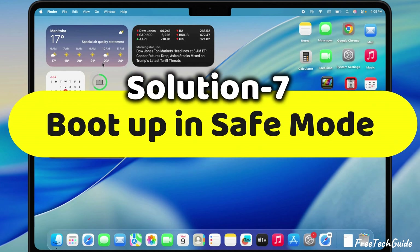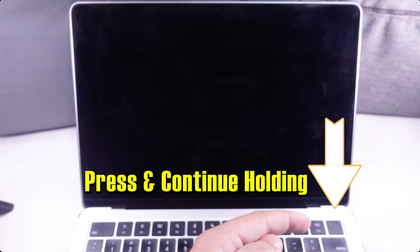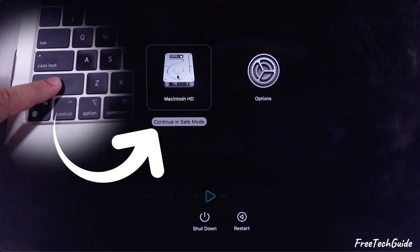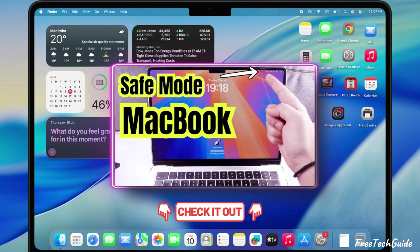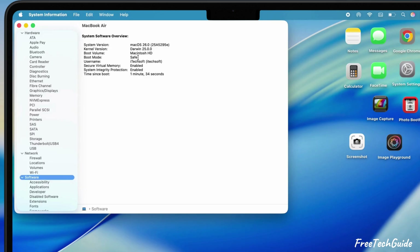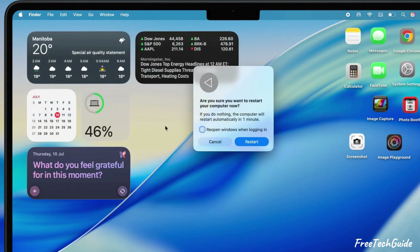Fix number seven: boot up in Safe Mode. Hit up the Apple menu, click Shutdown, and confirm it. Right when your Mac starts booting back up, press the Power button to see startup options, then select your startup volume and hold down the Shift key until you see the login screen. Enter your login password to continue — you'll know you're in Safe Mode because it says 'Safe Mode' up top in red. Check the video description for a full video on how to start and exit Safe Mode on MacBook. To bounce back to normal, just restart your Mac again and it'll boot right back into regular mode.